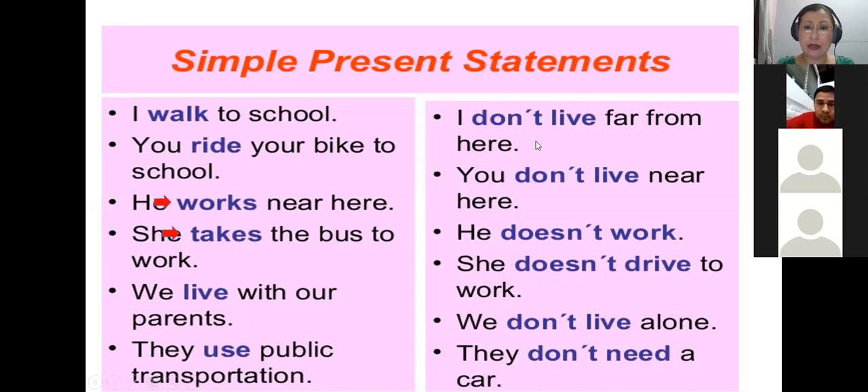In the negative, I need to add don't or doesn't. For example: 'I don't live far from here' — yo no vivo lejos de acá. 'You don't live near here.' 'He doesn't work' — él no trabaja. 'She doesn't drive to work.' 'We don't live alone.' 'They don't need a car.'